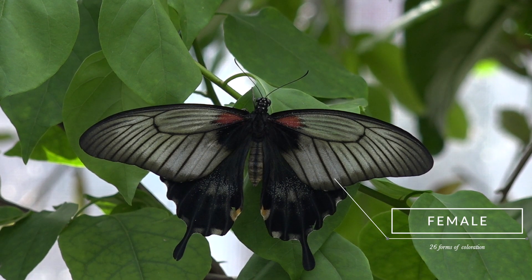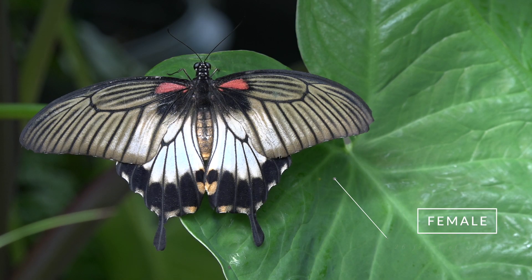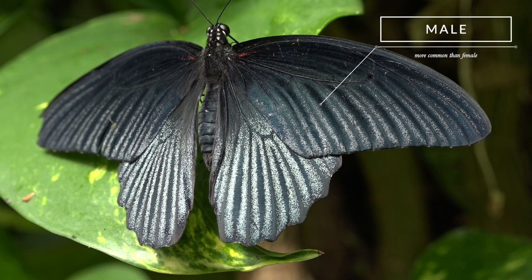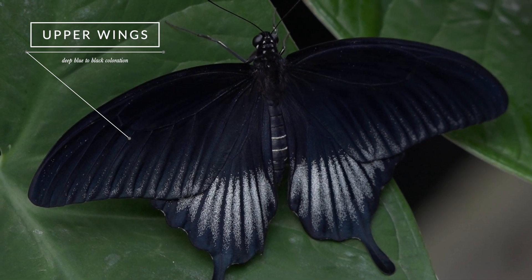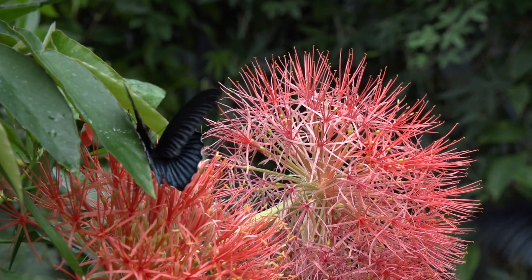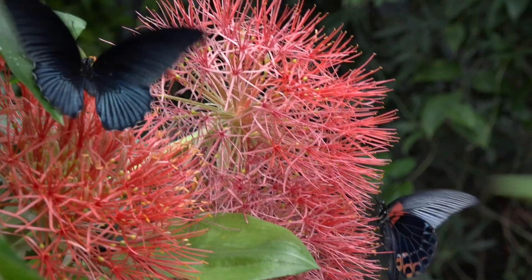26 female forms of coloration have been reported. Males are more common than females. The upper wings of the males display a deep blue to black coloration. Their flight pattern is slow yet erratic.